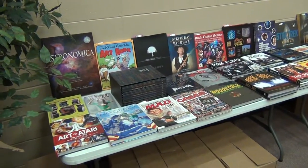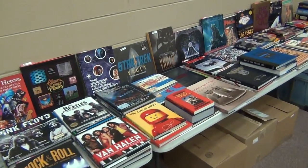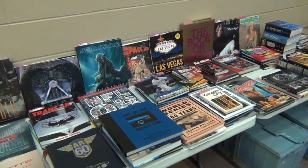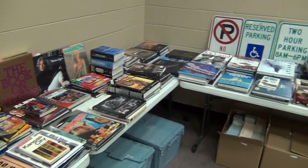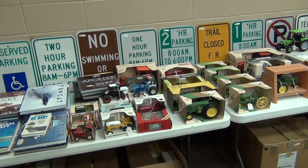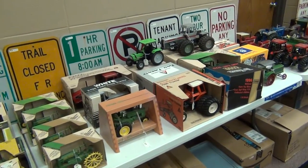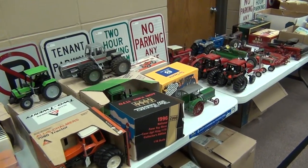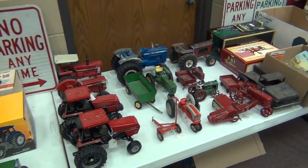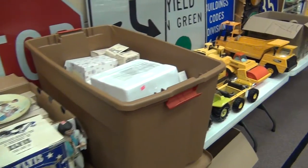We start off with coffee table books — kind of pop culture, some really neat expensive books here. Star Wars, Star Trek, rock and roll, pop culture — real neat collection. Then we transition into some of the first batch of Ertl tractors. Most of these are in boxes and I've got the numbers of everything in the catalog. We do have quite a number of real nice Ertl — mostly all Ertl — pressed steel, die cast tractors, some precious moments.